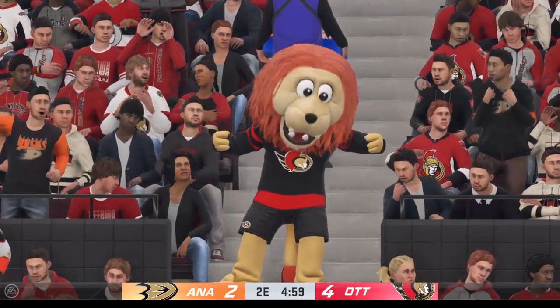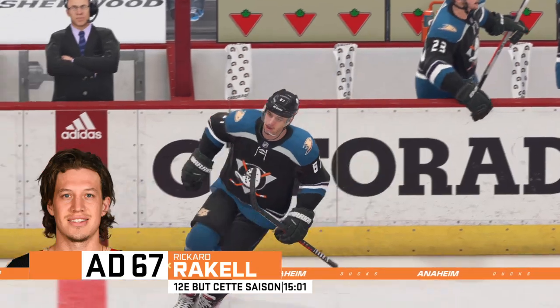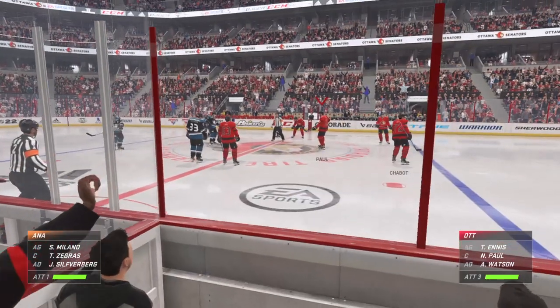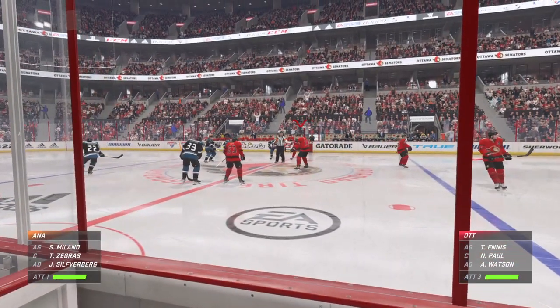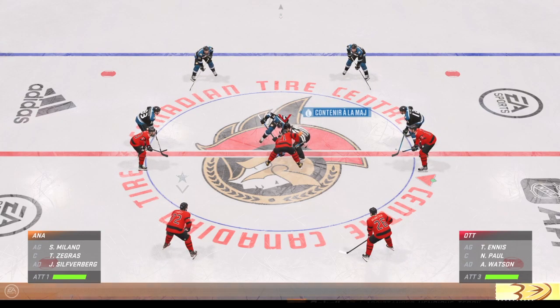They stayed right on it. Once they scored that first one, they just pushed the pace of this, and now they get another. The Ducks get a much-needed goal here late in the second, Razor — put themselves within striking distance. You want to give yourself a chance, and they've done that.